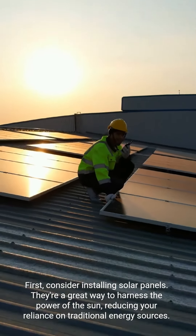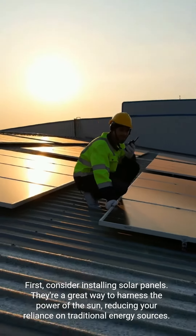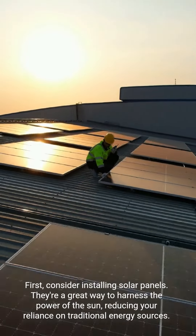First, consider installing solar panels. They're a great way to harness the power of the sun, reducing your reliance on traditional energy sources.